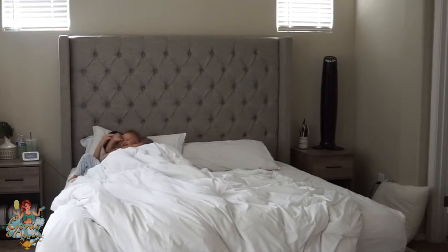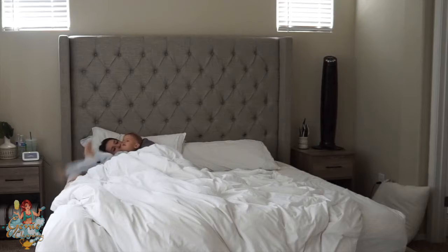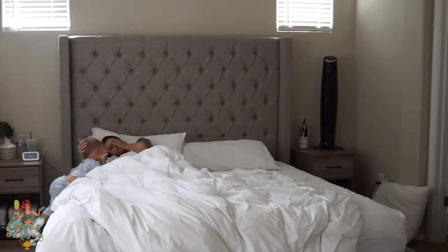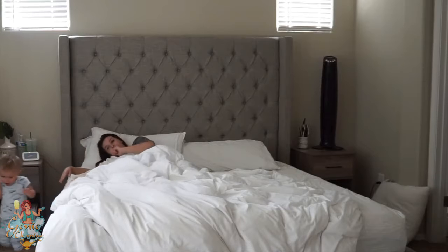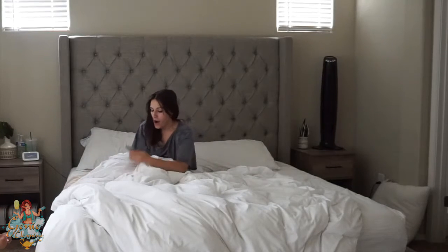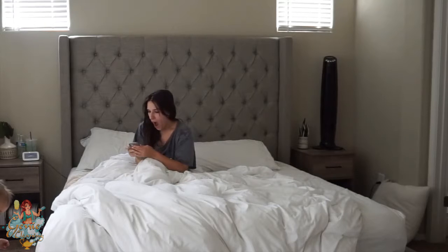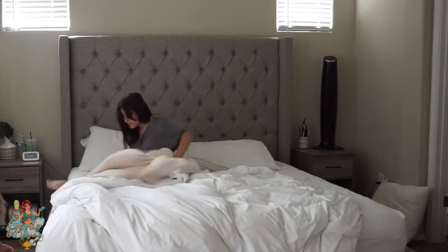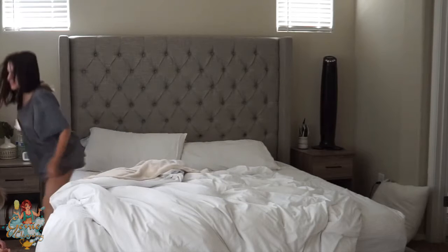I normally wake up between 6 and 7, and my kids are usually up between 6 and 6:30 every day. I try my best to just lay in bed for an extra few minutes because mom is tired in the morning. But usually they're in my room, so I put the TV on in the living room. It's usually always fighting in the morning though, so I have to get out of bed pretty quick.